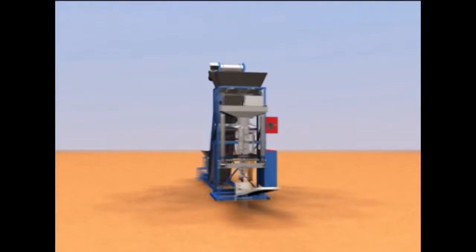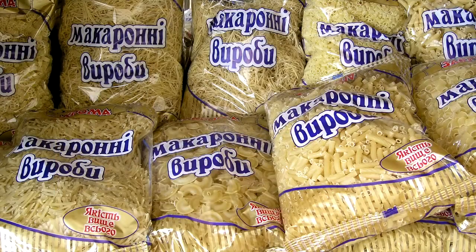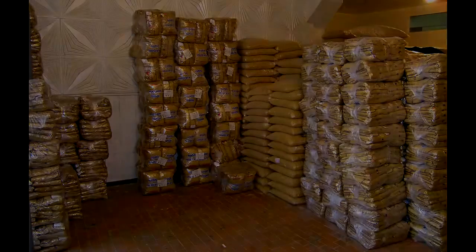Such assembly will perfectly complete the complex of shortcut pasta producing, having completed the production cycle and minimized hand labor.